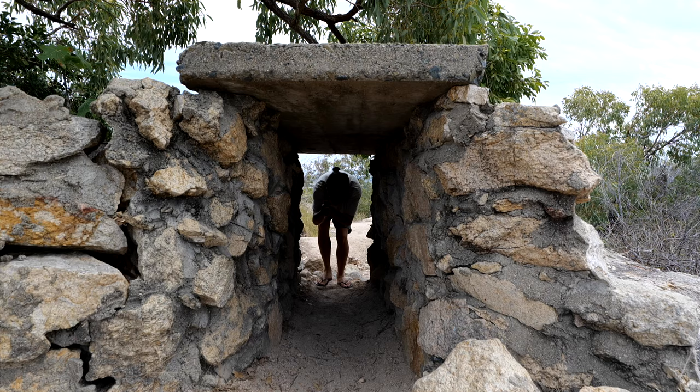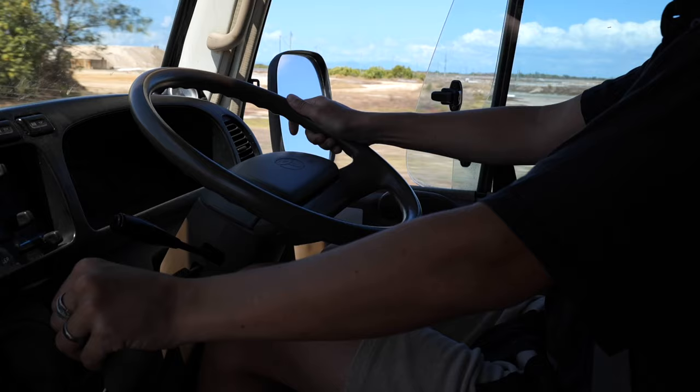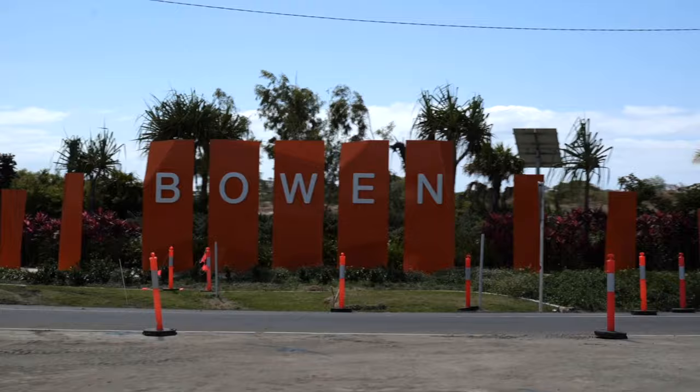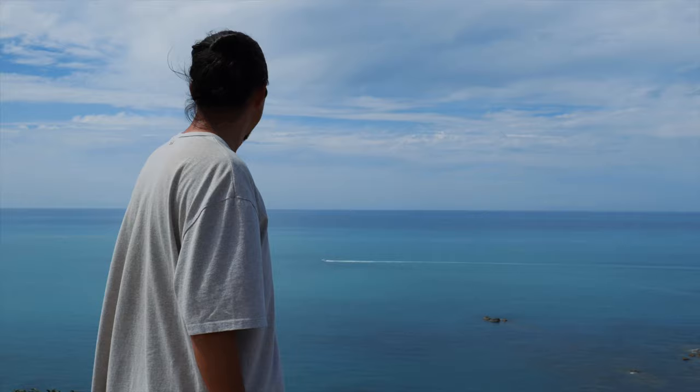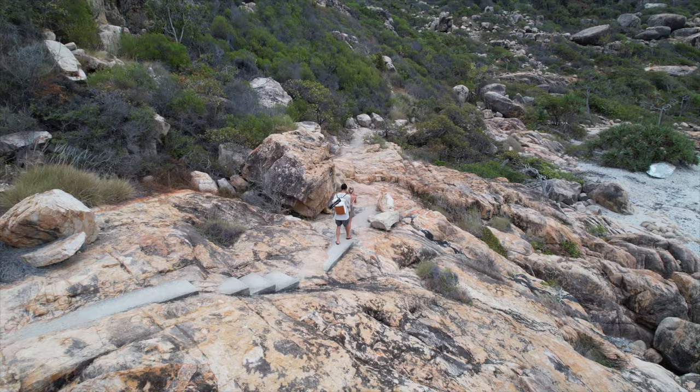Number eleven: Bowen. At the very north of the Whitsundays is Bowen. We found this gorgeous little town to be a lot more relaxed than the rest of the Whitsundays. It's a great place to spend some time at the beach, go snorkeling in the crystal clear waters and check out some of the local walks nearby. We spent a couple of nights at the Whitsundays Sand Resort, which was literally seconds from the beach.